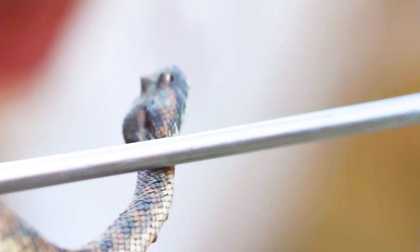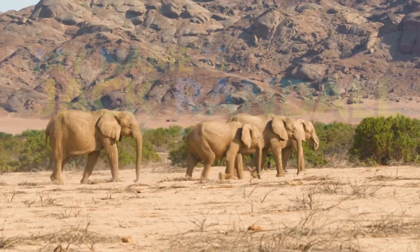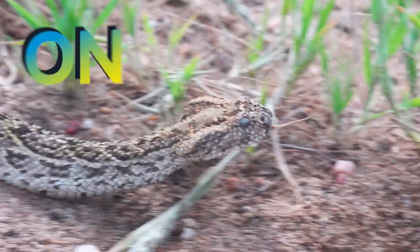It's amazing how it's actually moving. That's venom on my glasses. One horn above each of those eyes. My name's Jack Randall and I'm a zoologist. I'm showing you every animal on the planet.